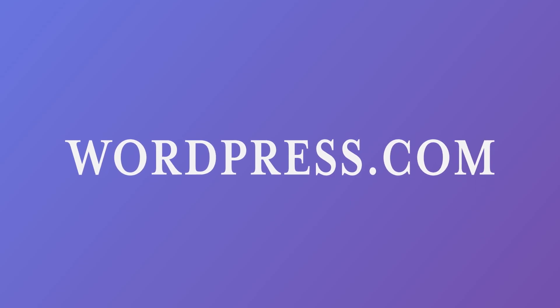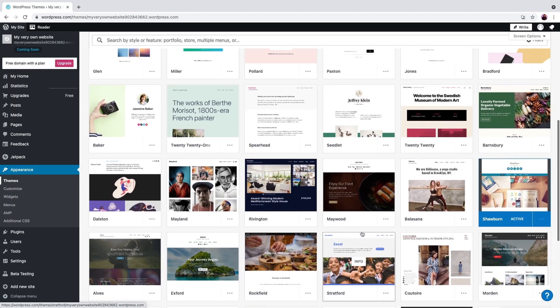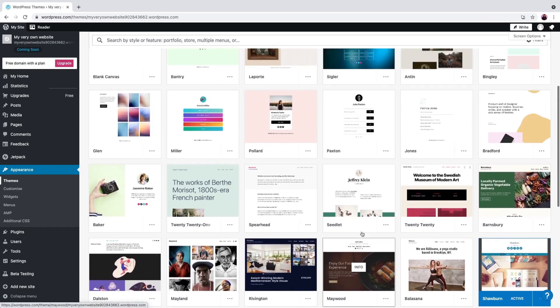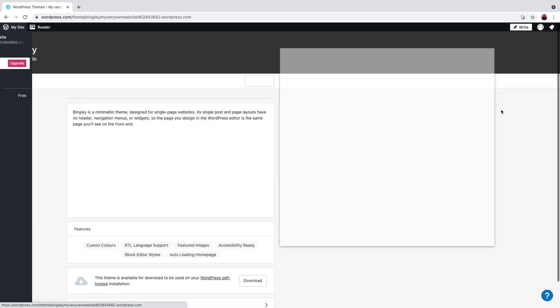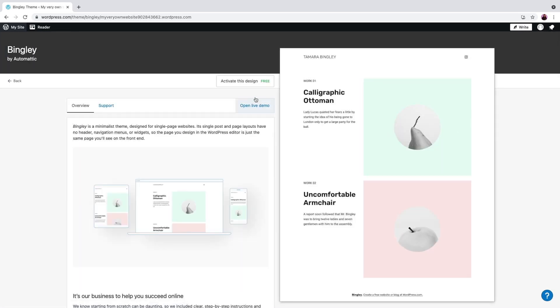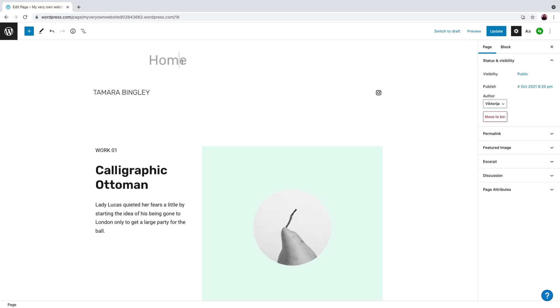WordPress.com is a free platform for building a blog and website with WordPress. You don't have to manage a web server because it is done for you by the creators behind WordPress, making it one of the easiest blogging platforms. Free accounts come with free hosting, a free subdomain, pre-installed SSL, free themes, and simple website customizer options.